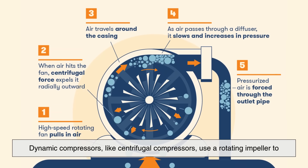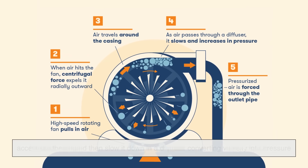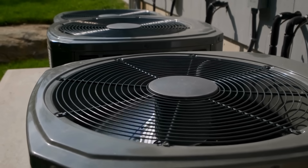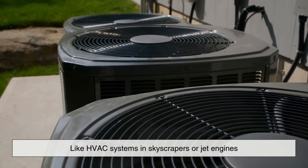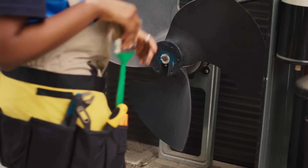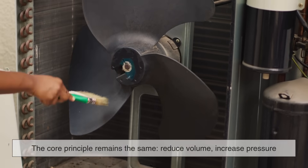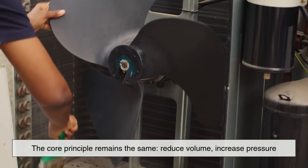Dynamic compressors, like centrifugal compressors, use a rotating impeller to accelerate the air and then slow it down in a diffuser, converting velocity into pressure. These are typically used in high-volume applications, like HVAC systems in skyscrapers or jet engines, where you need a continuous flow of pressurized air. Each type of compressor has its own strengths and ideal use cases, but the core principle remains the same — reduce volume, increase pressure.